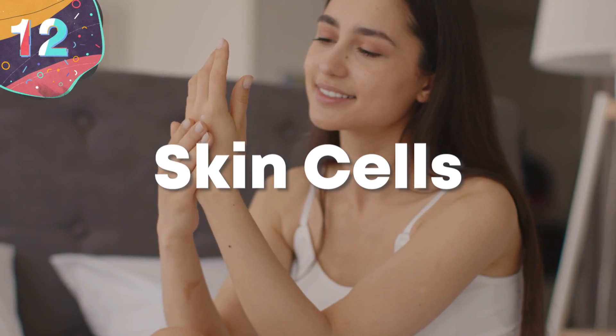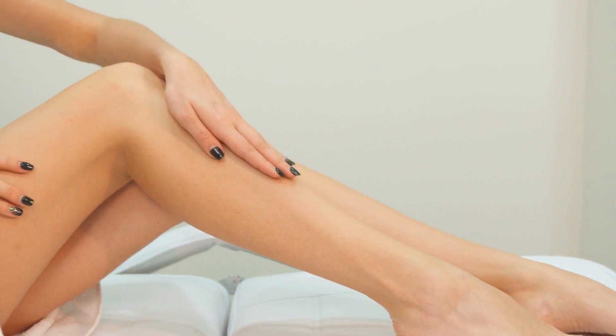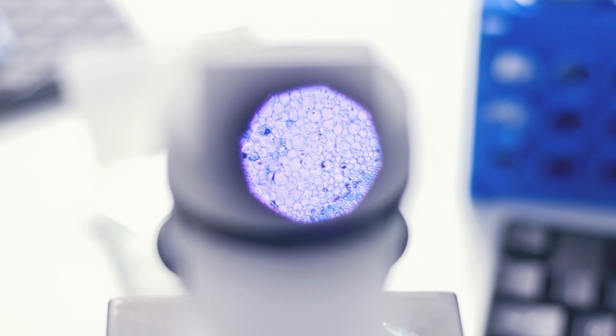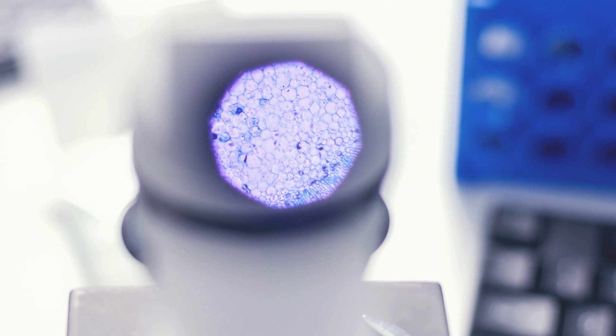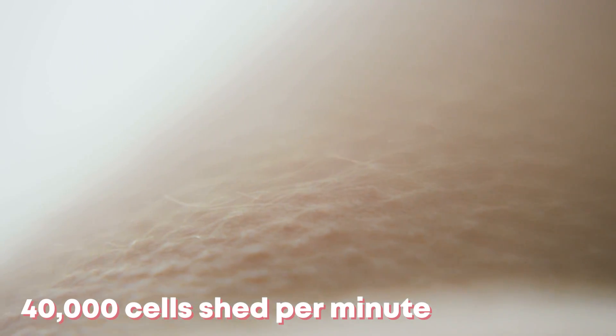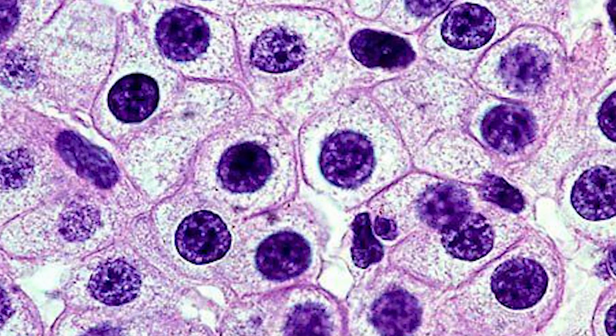Number 12: Skin cells. Since skin is the largest organ of the body, it should come as no surprise that the cells that make up our skin are pretty plentiful. On average, an adult has about 300 million skin cells, with about 19 million cells in just one square inch of skin. Cells are constantly being shed at around 30,000 to 40,000 cells each and every minute. It's estimated that about half of the dust found in an average household is actually dead skin cells. Skin cells don't have a long lifespan — they only live for about two or three weeks.